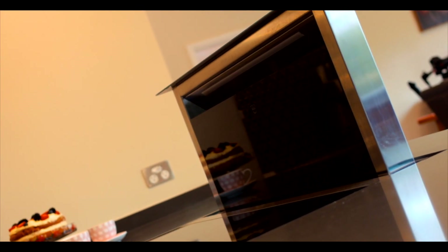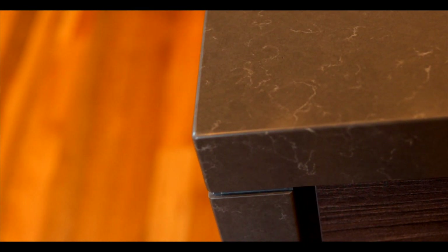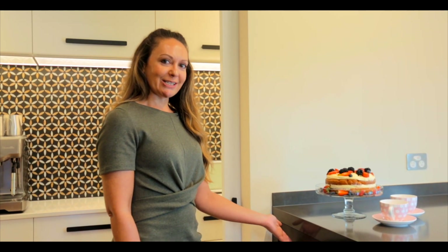Dishwasher, ovens, fridge and freezer — all cleverly concealed behind stylish cabinetry that also includes electronic subclosing power drawers.